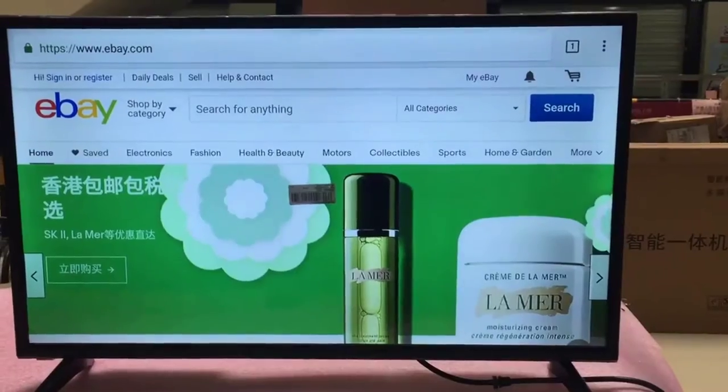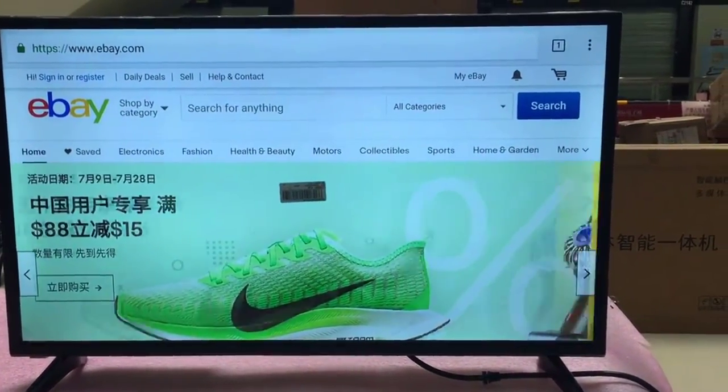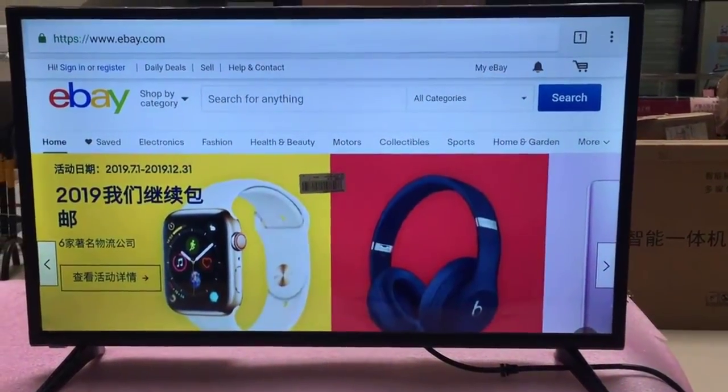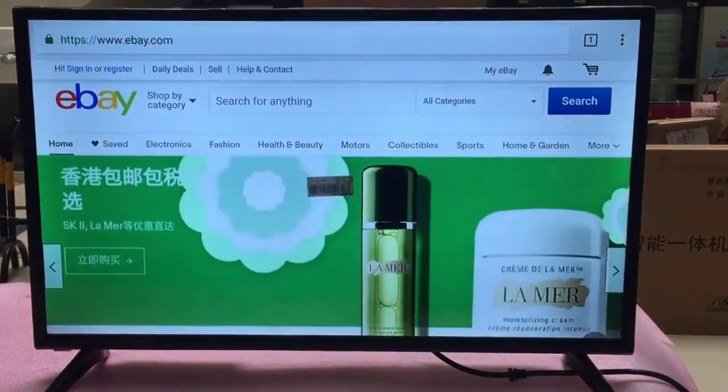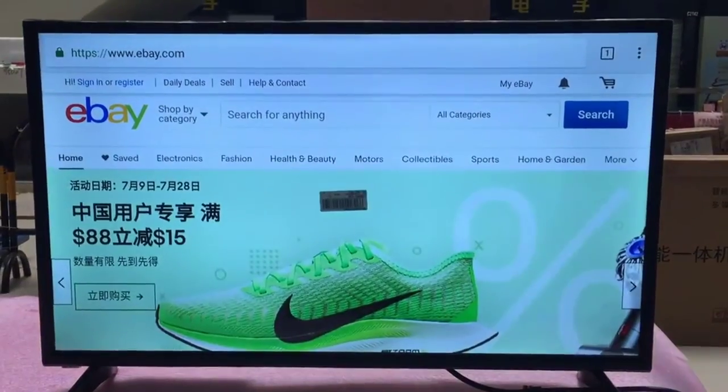Number 4 is the 32, 40, 43, 46, 50-inch global version YouTube TV, Android OS 7.1.1, Smart Wi-Fi Internet LED 4K Television TV and Monitor. Features of this product: